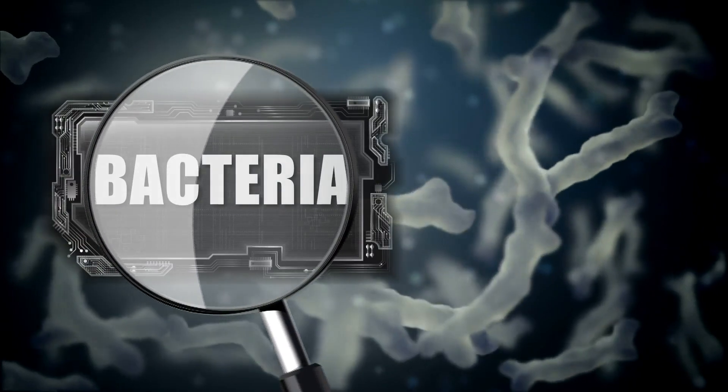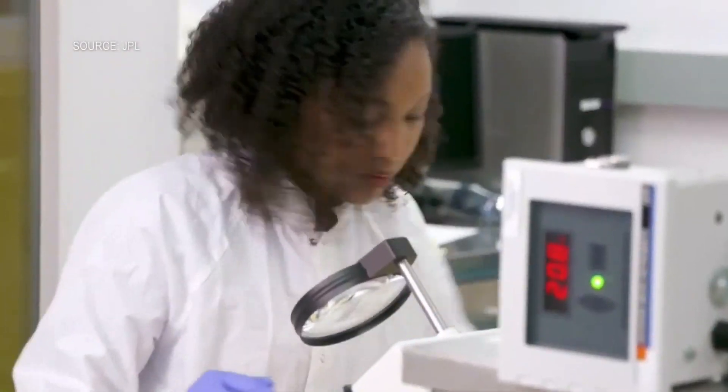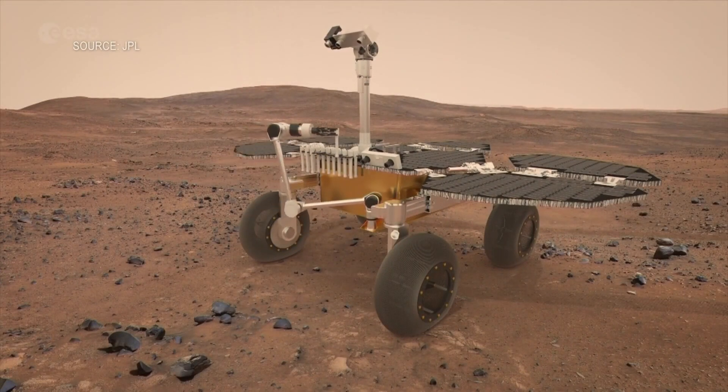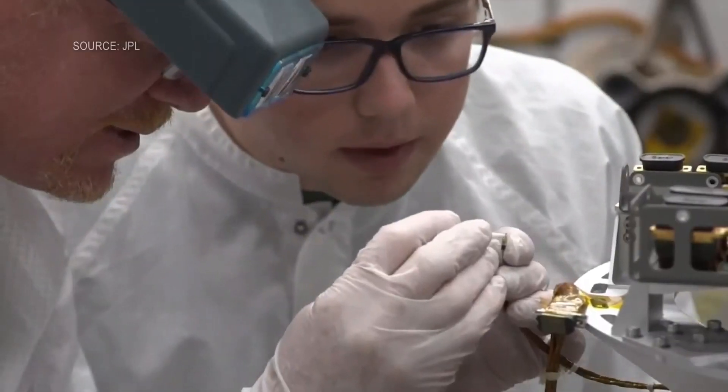Bacteria is considered a life form. Viruses and prions are typically not considered a form of life, but we look at those little things to double check whether or not they made their way out there. And once the rover collects its samples of Mars for analysis here on Earth, we want to look at it to make sure that things like that don't come back to Earth, just in case it could affect us in a bad way.